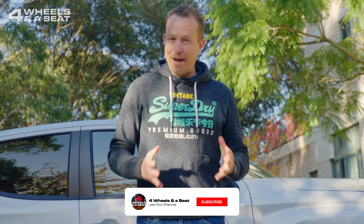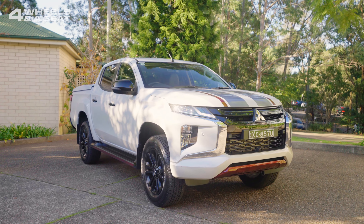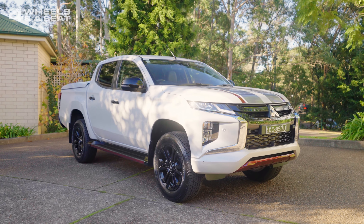This is Four Wheels and a Seat, where you can see a new car reviewed every week, and where we have just ticked over 3,000 subscribers and over 1 million views. So thank you very much to everyone for your support. If you haven't already, please hit the subscribe button down below, and if you enjoy the video, give me a like as well.